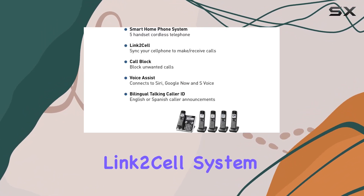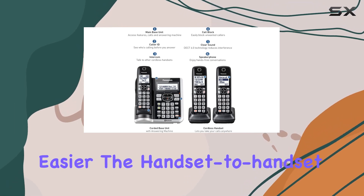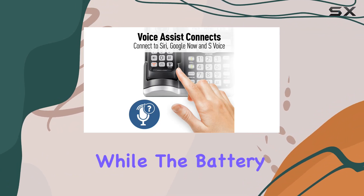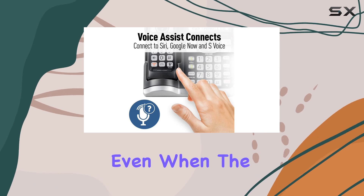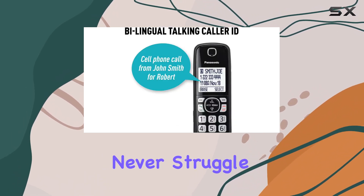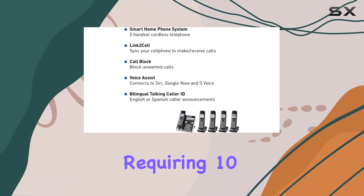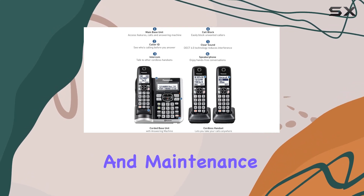The Panasonic Link 2-cell system is packed with additional features designed to make your life easier. The handset-to-handset intercom and baby monitor functions add versatility, while the battery backup ensures up to 12 hours of talk time, even when the power goes out. With a 3,000-entry phone book, you'll never struggle to find a contact again. The system requires 10 AAA batteries, which are included, making setup and maintenance hassle-free.